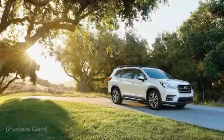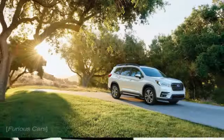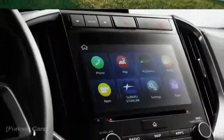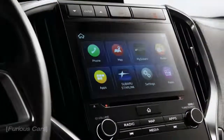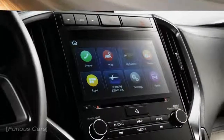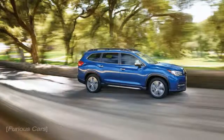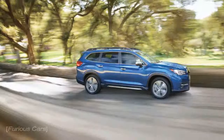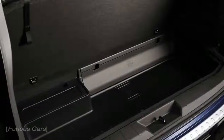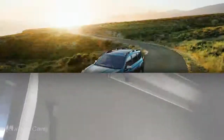2019 Subaru Ascent: Supersized Subi. It rises from the ashes of the Tribeca. Nearly half a decade after the demise of Subaru's Tribeca SUV, the Japanese brand will jump back into the three-row crossover game with the 2019 Subaru Ascent. Built on the scalable Subaru Global Platform that also underpins the latest Impreza,